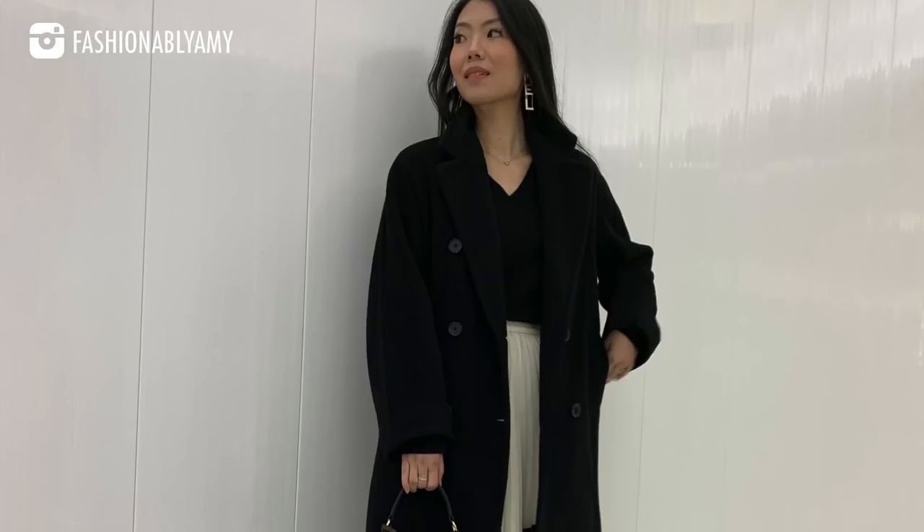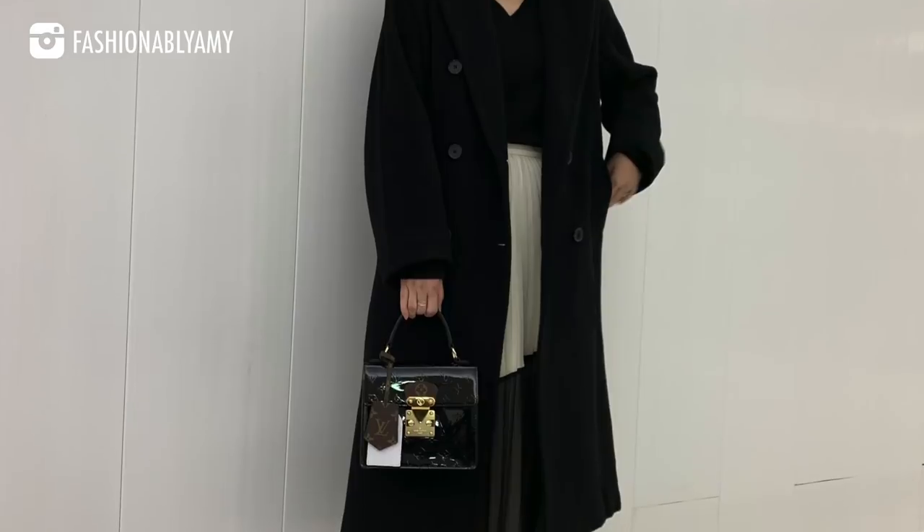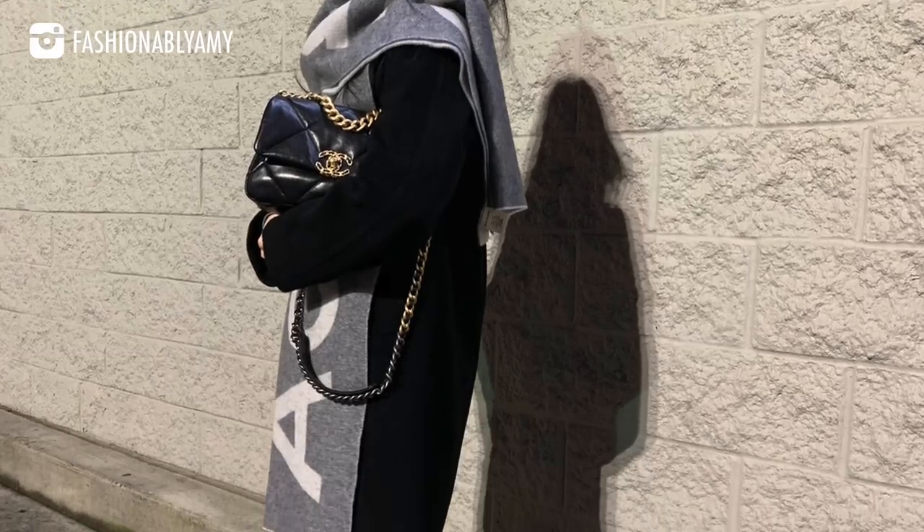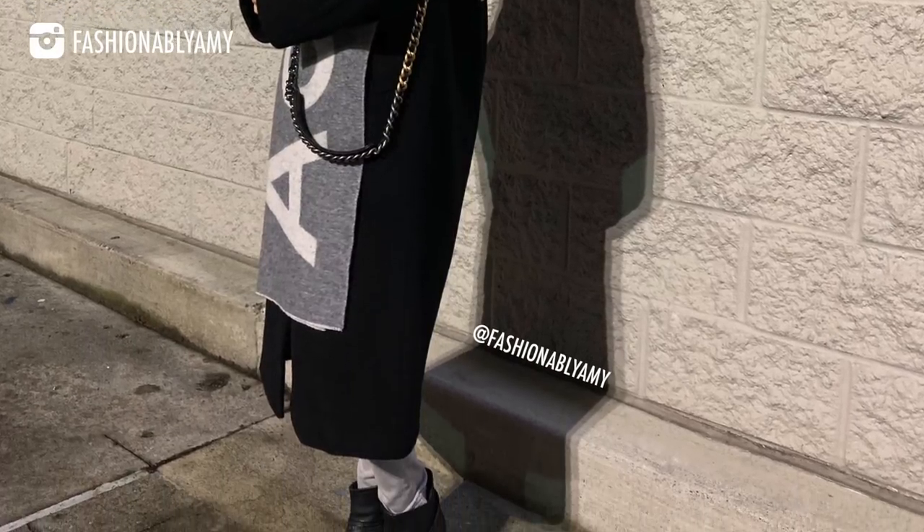I tend to go for the double extra small in Babaton at Aritzia. This year I invested in these two new coats because I like the oversized look — I'm able to wear blazers underneath. This is very similar to the Madame coat from Max Mara but without the waist tie, at a fraction of the cost. Note that once it goes on sale at Aritzia, you can only exchange it, not refund it.